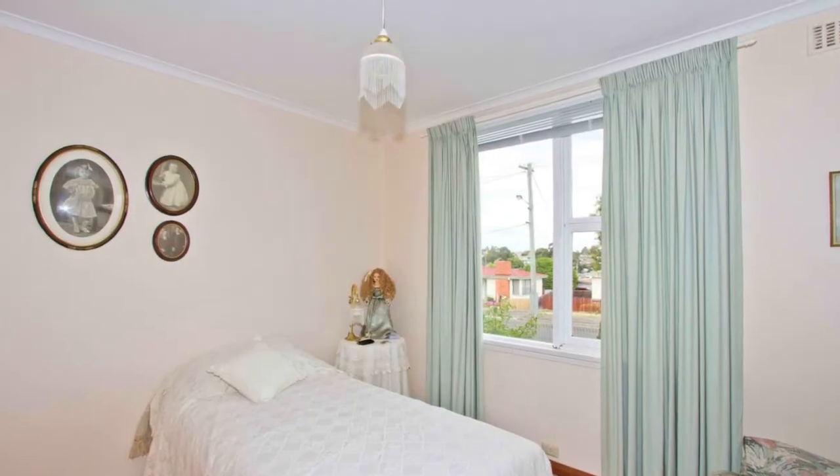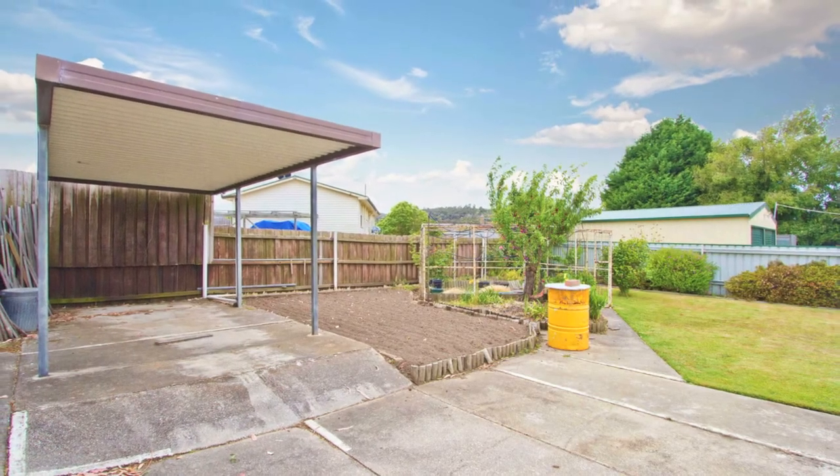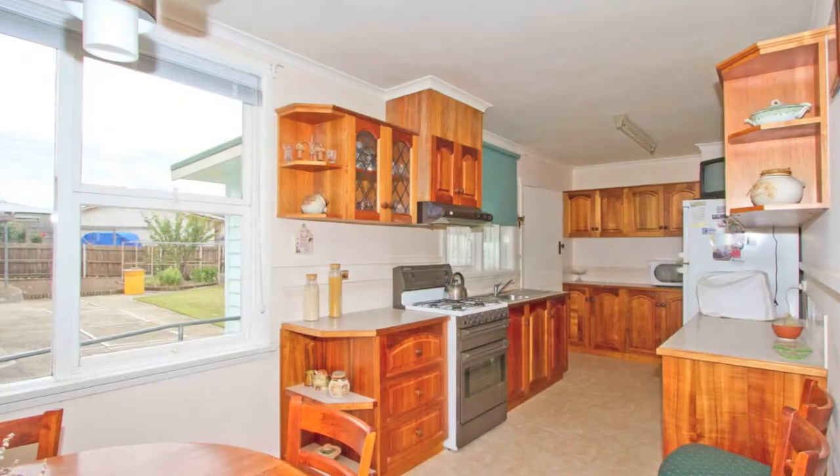Offering both a lock-up garage with power and a separate carport, there is adequate undercover parking and plenty of space for storage.